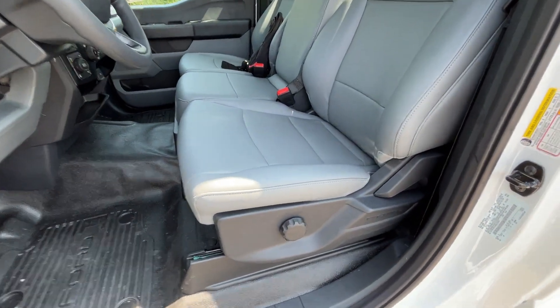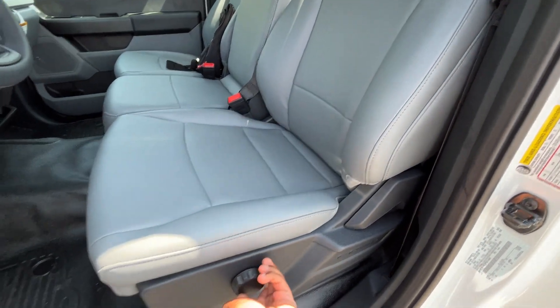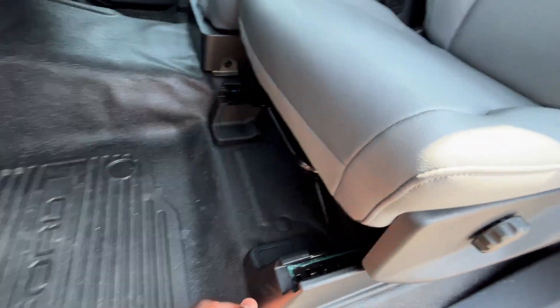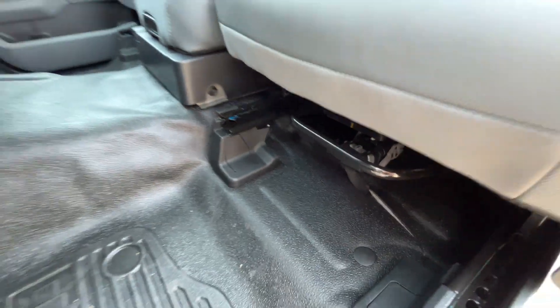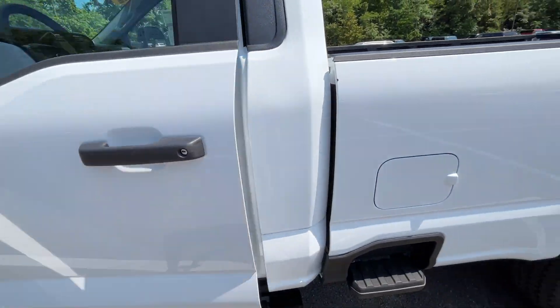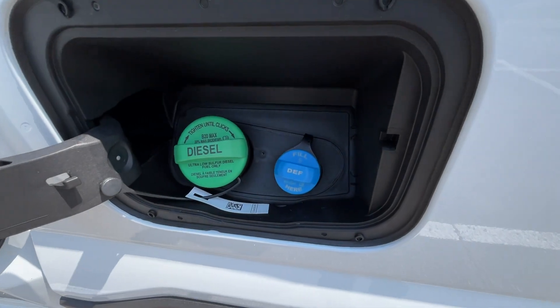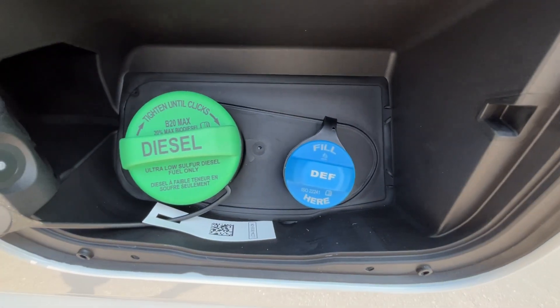There's our manual driver's seat. We do get manual lumbar support, which is nice to have. This is the control for the seat back and then we can scoot the seat bottom back and forth right there. And then this is where we can put our diesel DEF fuel on the right.